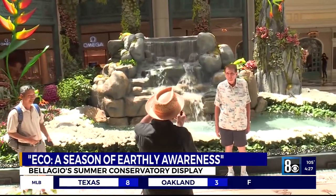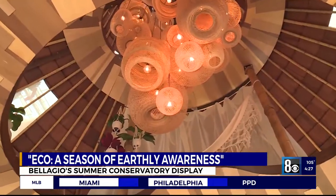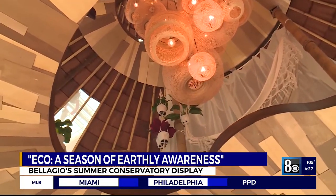Another sight to see at the Bellagio is the dazzling summer display at the Conservatory. We know the Bellagio goes all out — this one is called the Eco Season of Earthly Awareness.